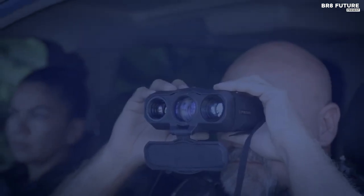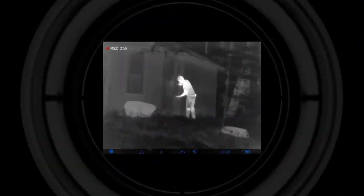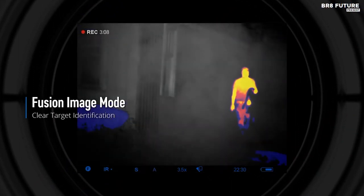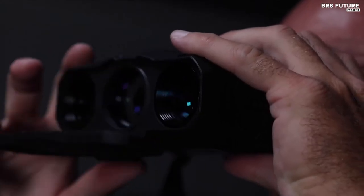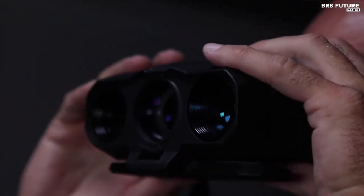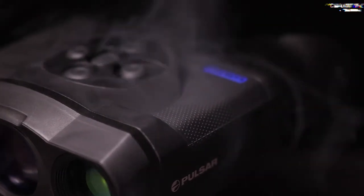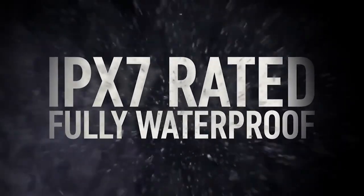With 17 hours of uninterrupted functioning on 6 AA batteries, these binoculars are perfect for extended adventures. The lightweight and water-resistant design makes them suitable for all weather conditions. Additionally, the 2.31-inch LCD screen allows you to play videos and monitor your recordings. At just $159, the Pulsar Multi-Spectral Fusion Binoculars are the perfect addition to your adventure gear.